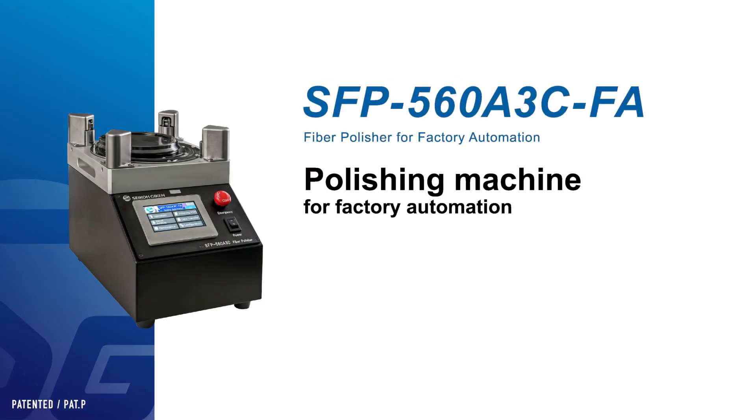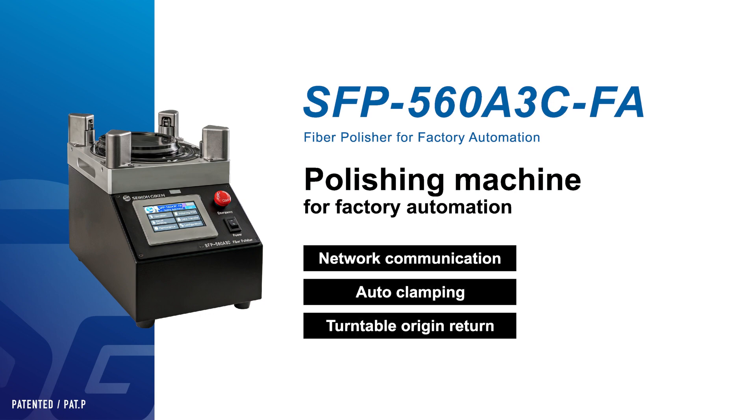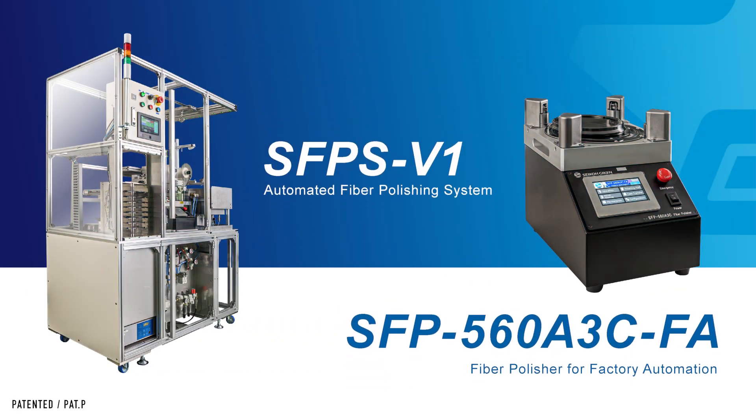The FA polishing machine mounted on this system will be available in the near future as a standalone product. Meanwhile, it is possible to incorporate it into a polishing system developed independently or customized by the customer. Please contact our sales offices or distributors for more details. Thank you for watching.